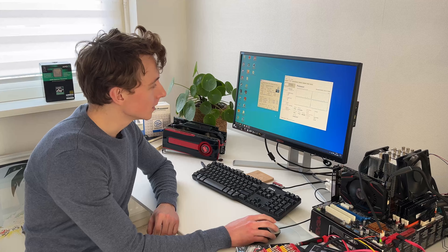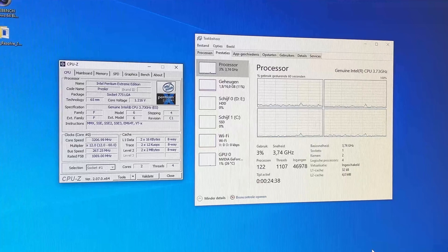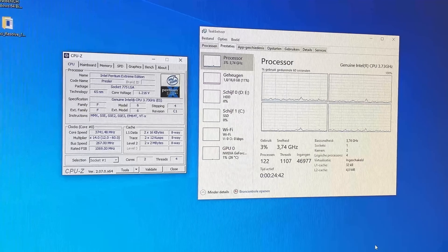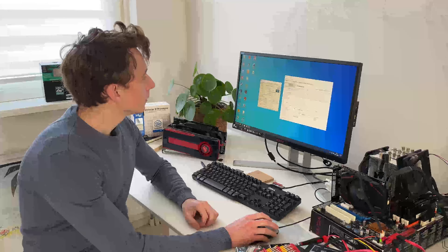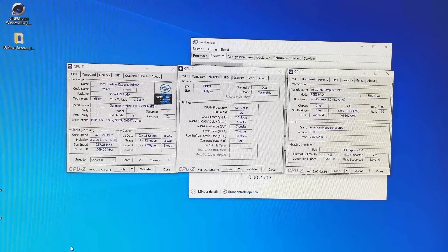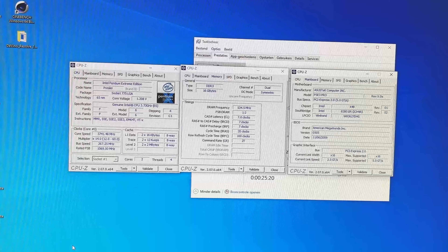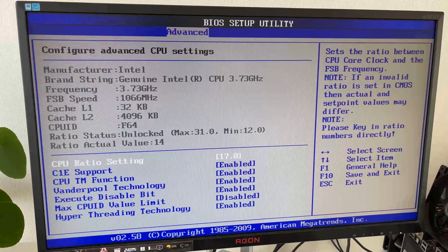Here we are running the Pentium D Extreme with 16 gigs of DDR3 in Windows 10, and it's going quite nicely. Interestingly, both Task Manager and CPU-Z are recognizing it as an engineering sample CPU — which it isn't — but the stepping and revision are likely the same as the consumer version. We're running with 16 GB of DDR3 at 1066 megatransfers per second. But we didn't get a Pentium D Extreme Edition just to run it at stock clock speeds, so it's time to turn it up a bit.